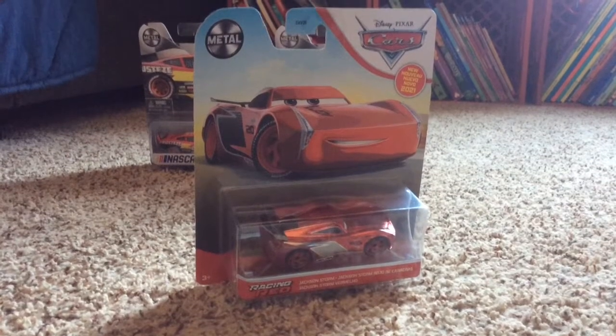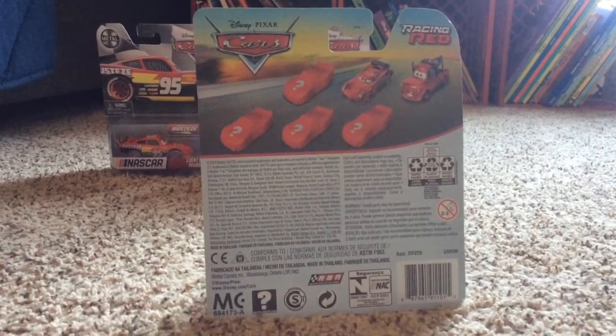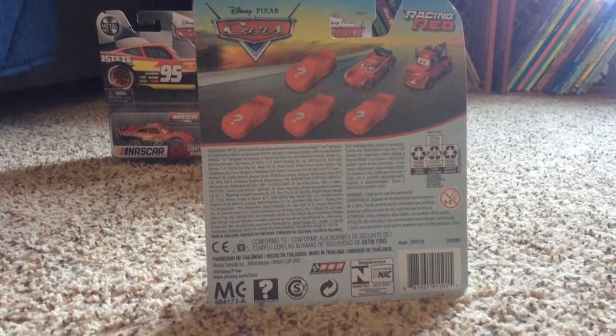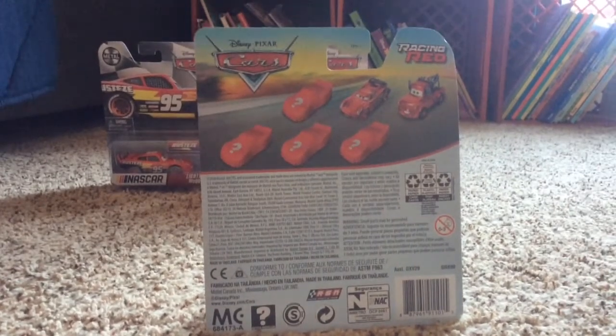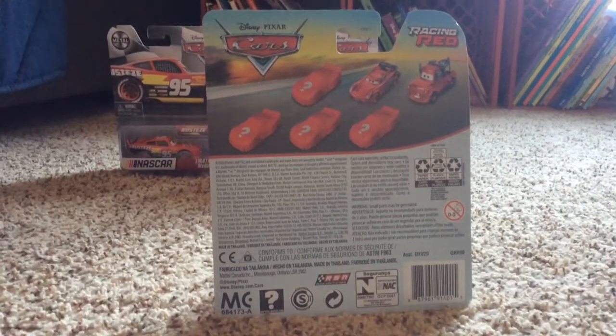Next, let's open up this Racing Red Jackson Storm. Here is the back of the box. You see we have Mater — the other one is Mater. The only one that we need is Mater on the other one.